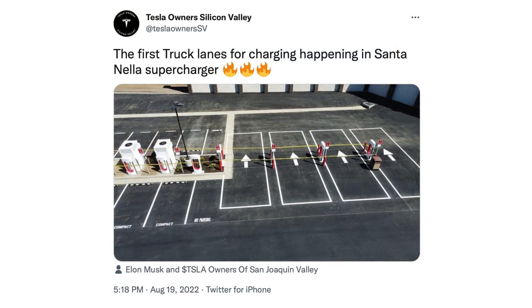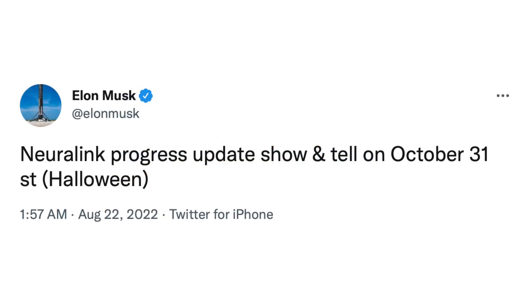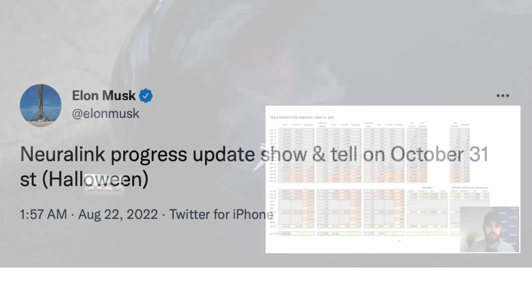Tesla Owner Silicon Valley shared a photo of a new supercharger station that looks like it has pull-through supercharging stalls — great for towing, and hopefully we'll see Tesla do more of this type of setup with the Cybertruck, which is hopefully less than a year out. Finally, Elon said on Twitter that Neuralink will be having a progress update show and tell on October 31st, specifically noting that that is Halloween.